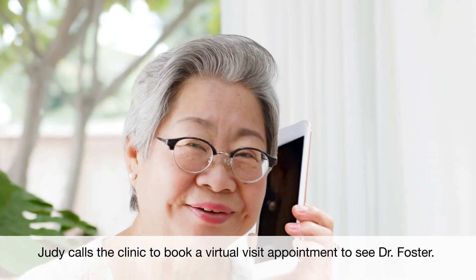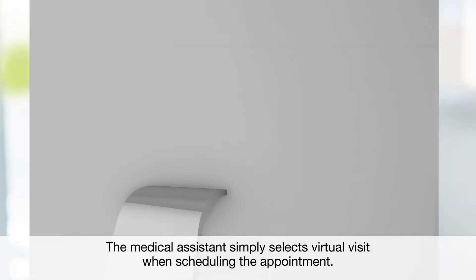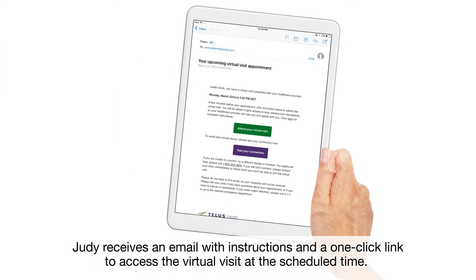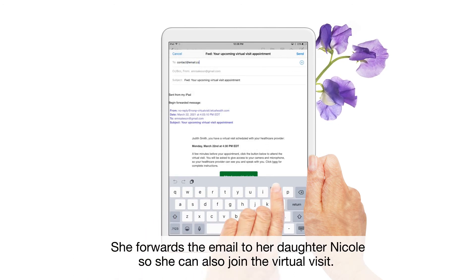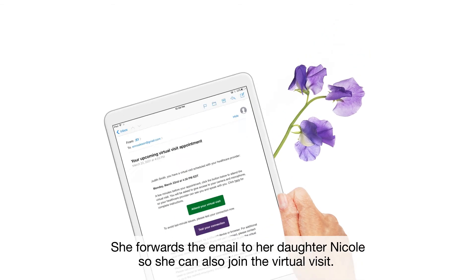Judy calls the clinic to book a virtual visit appointment to see Dr. Foster. The medical assistant simply selects Virtual Visit when scheduling the appointment. Judy receives an email with instructions and a one-click link to access the virtual visit at the scheduled time. She forwards the email to her daughter, Nicole, so she can also join the virtual visit.